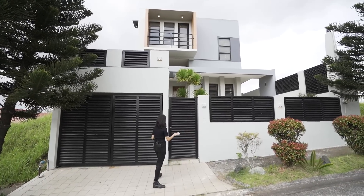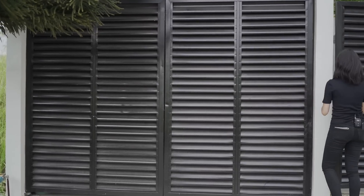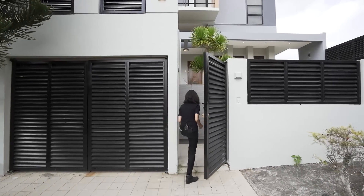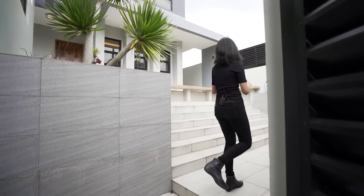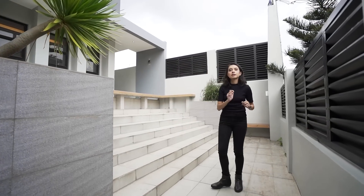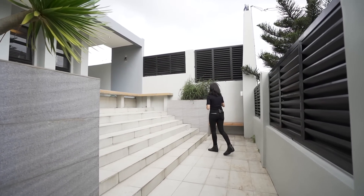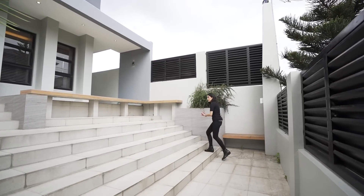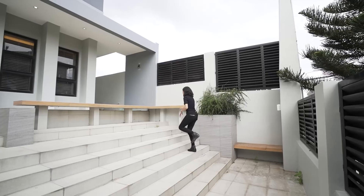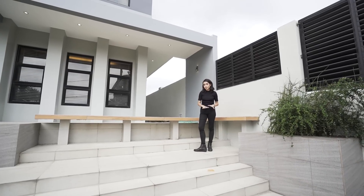This is your front, your frontage. On the left, you have your garage gate. And then in the center, you have your pedestrian gate. So once you enter, you will see lots of seating surfaces. This house has a lot of places that you can hang out in — you have this corner, you have the steps themselves, you have this area over here. So there are a lot of places that you can literally hang out in.